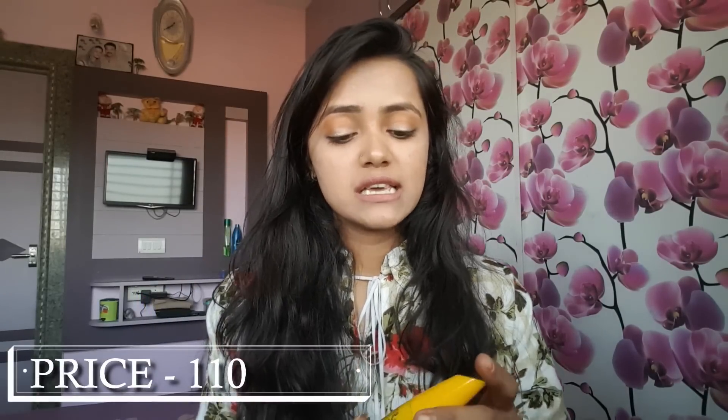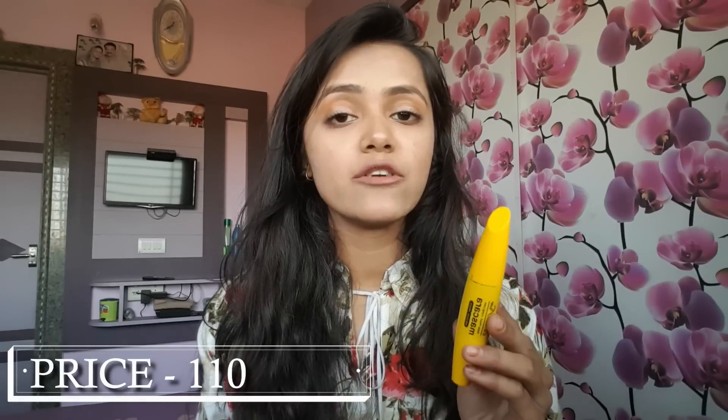Its price was 110 rupees and I bought it on sale as well. In 110 rupees, if you are getting a smudge-proof, waterproof mascara, I think it is a good option. You can definitely use this mascara.